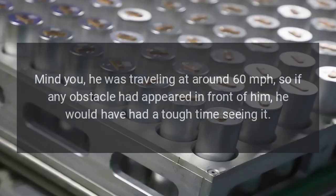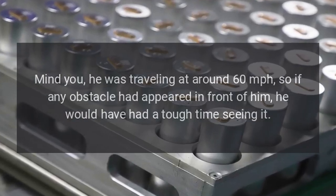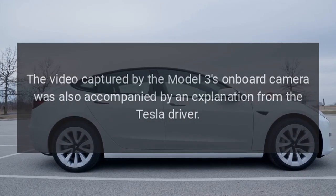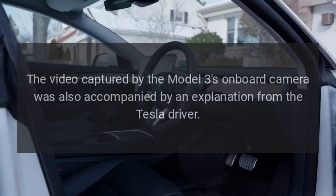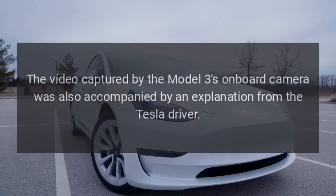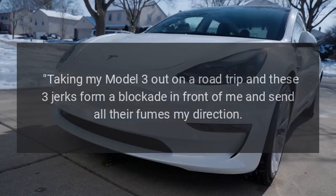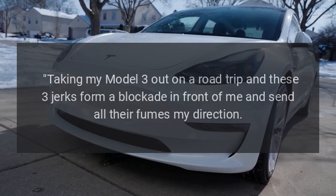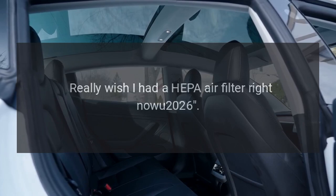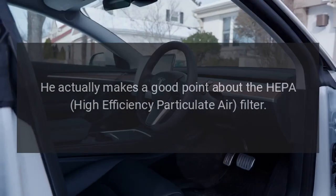The smoke was so thick that the Tesla driver could barely see anything in front of the vehicle for a few seconds. Mind you, he was traveling at around 60 miles per hour, so if any obstacle had appeared in front of him, he would have had a tough time seeing it. The video, captured by the Model 3's onboard camera, was accompanied by an explanation from the Tesla driver: 'Taking my Model 3 out on a road trip and these three jerks form a blockade in front of me and send all their fumes my direction.'